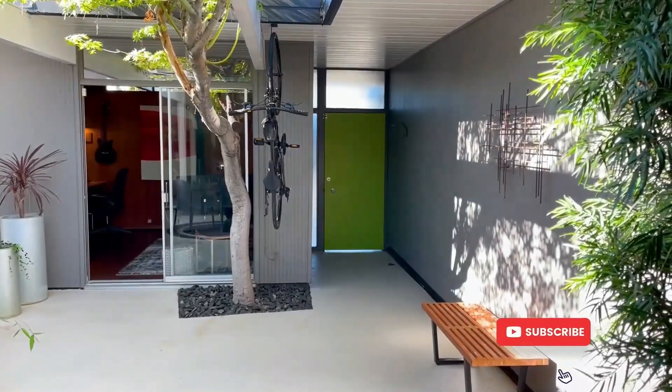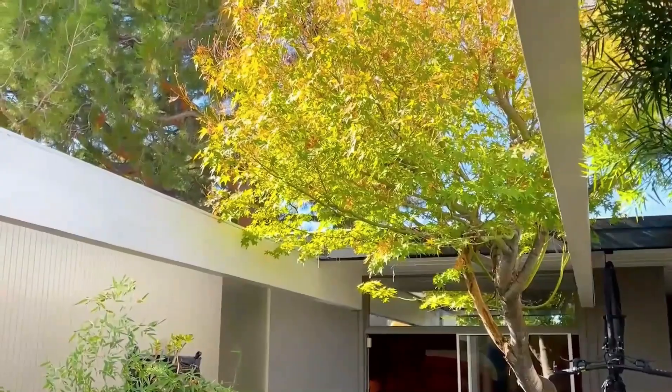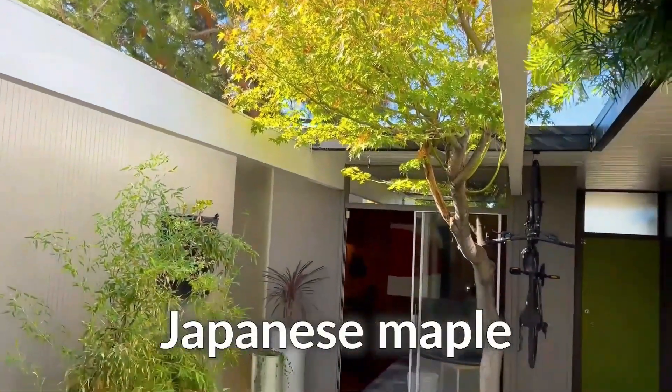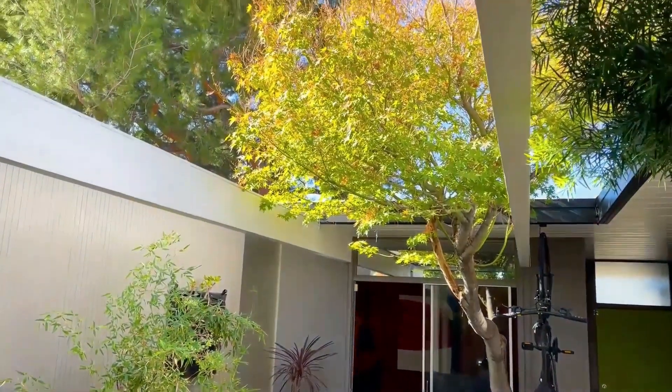Here we are through the atrium and I just wanted to show this. I believe it's a Japanese maple. It's mature and has grown up appropriately into the courtyard.